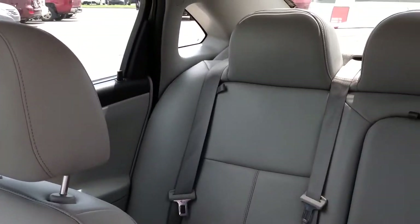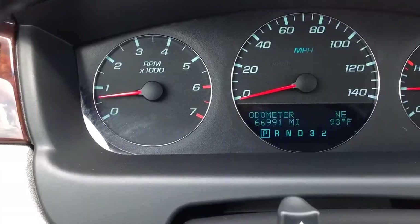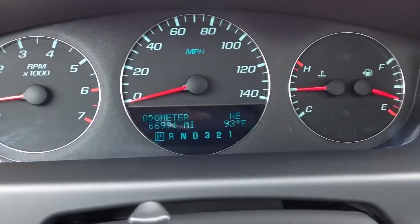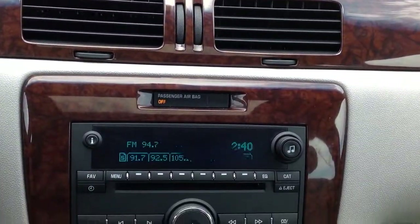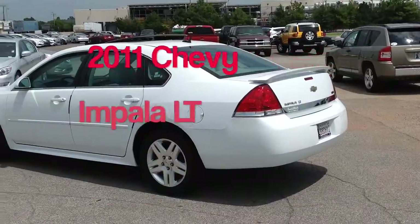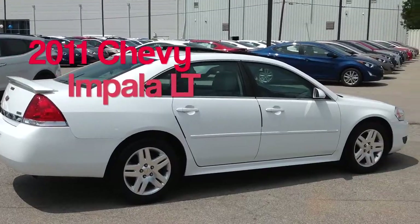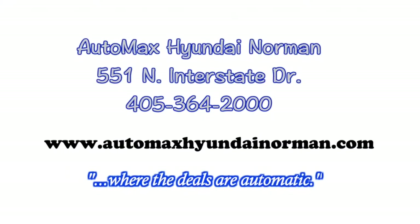Rear spoiler, dual climate control, and so much more. If you like fuel efficiency and style in one, you need to check out this 2011 Chevy Impala LT today at AutoMax Hyundai Norman, 551 North Interstate Drive, or call 405-364-2000 for more details. AutoMax Hyundai Norman, where the deals are automatic.